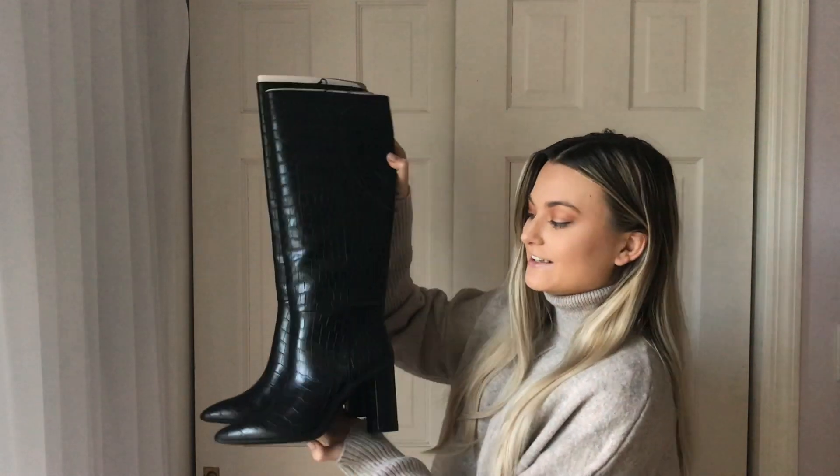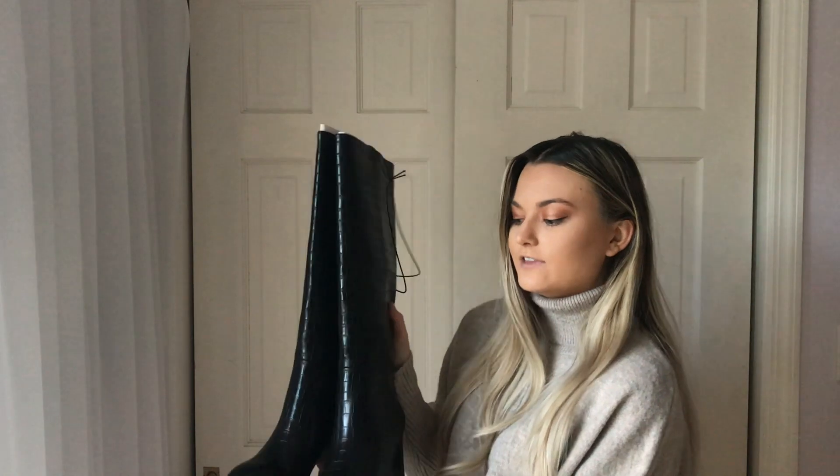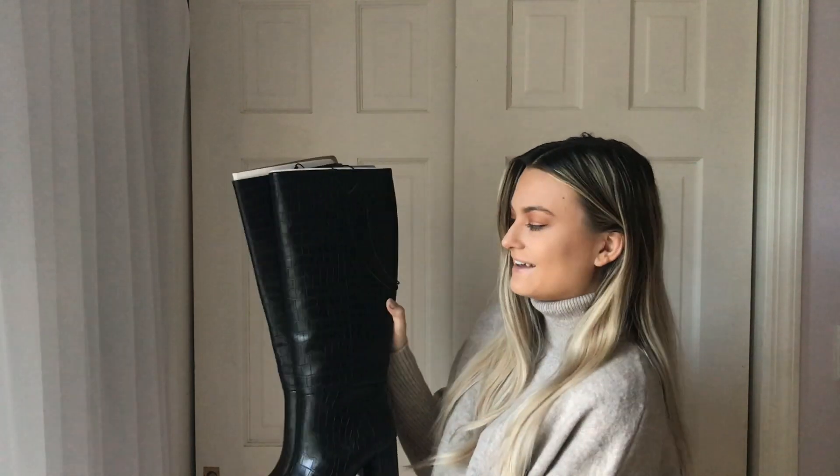My last item from H&M were these adorable boots — I'm in love. You have to have these. I think they also came in brown and black; I got them in black because black matches everything. I'm so excited to wear these in the winter. I hope you guys enjoyed this video — if you did, give it a thumbs up. Definitely stay tuned for some winter hauls!